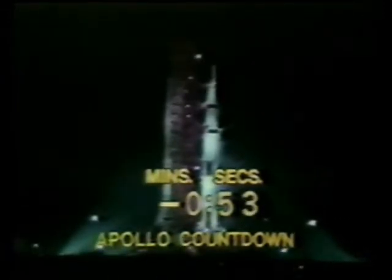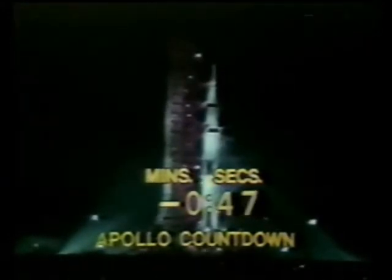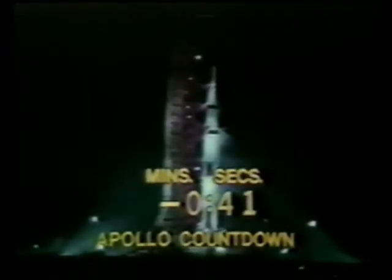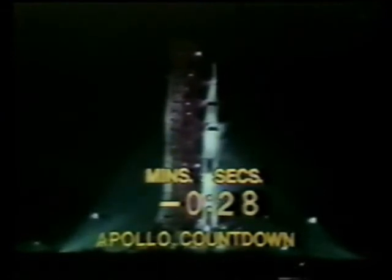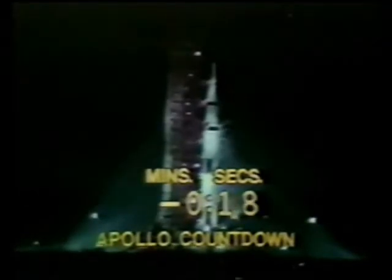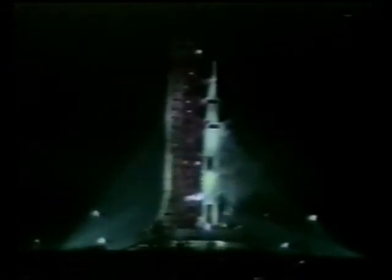Mark T-minus one minute and counting — now in the final minute of the countdown. At T-minus 45 seconds, Gene Cernan will make the final guidance alignment. T-minus 45 and Gene Cernan made that final guidance alignment — the last action taken by the crew aboard the space vehicle. Now approaching the half-minute mark. T-minus 30 seconds and continuing on. We'll get a final guidance release at the T-minus 17-second mark. T-minus 17 — final guidance release. Engine ignition expected at 8.9 seconds.